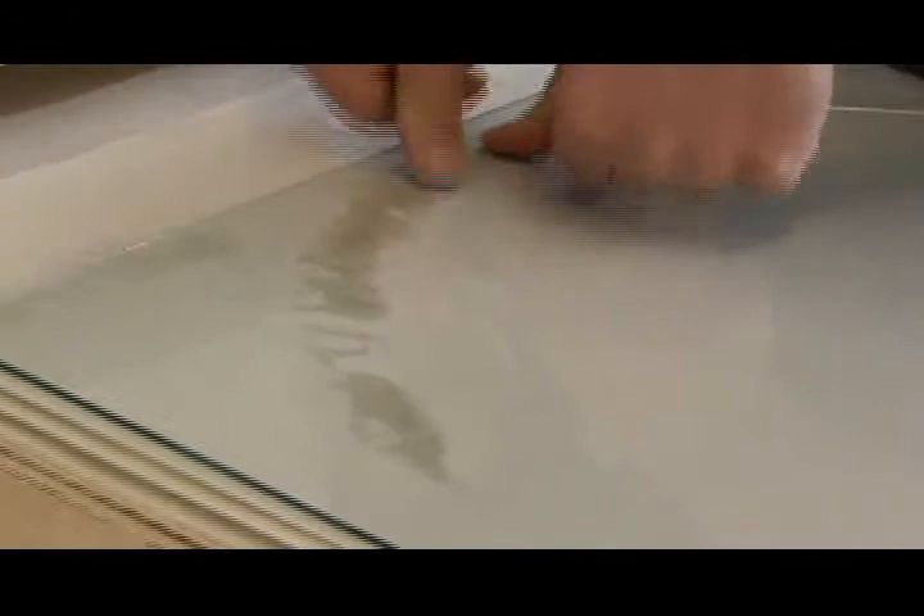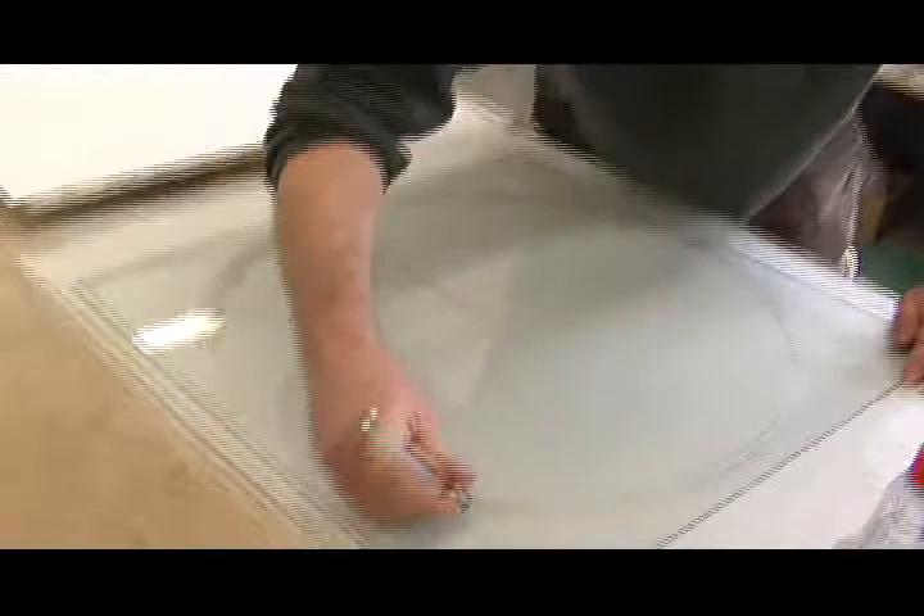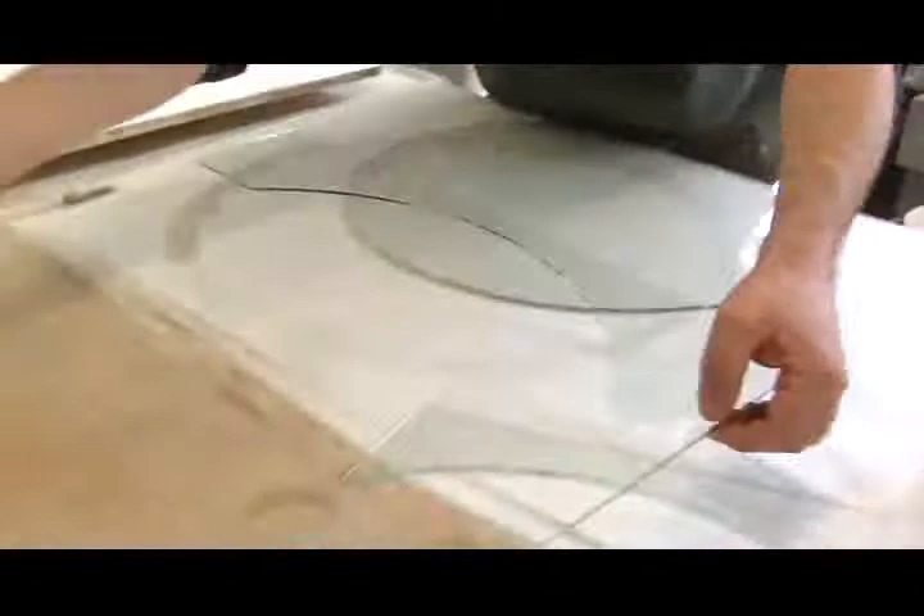You see how it runs? That's actually cutting it. You just kind of score the top and then you break it. I start with a sheet of window glass because we like to have one sheet as the base sheet that kind of gives strength to the whole piece.